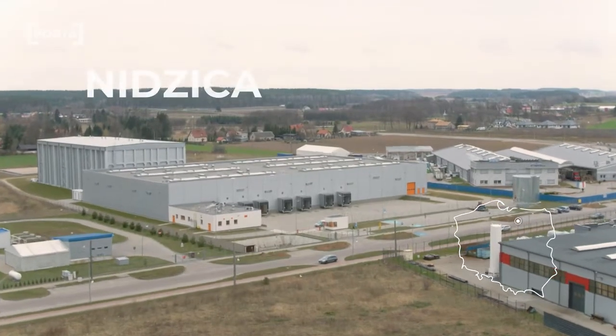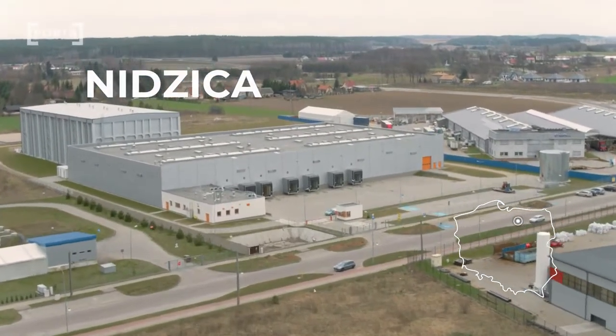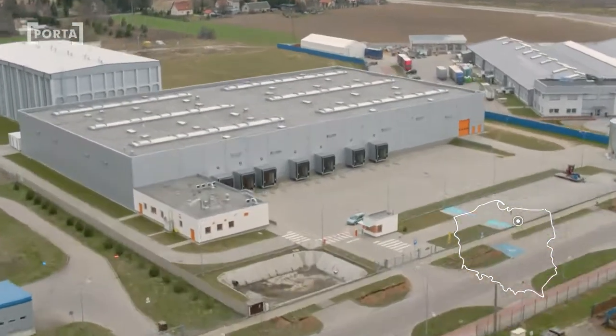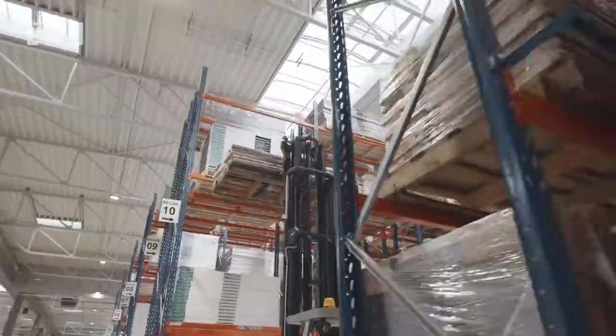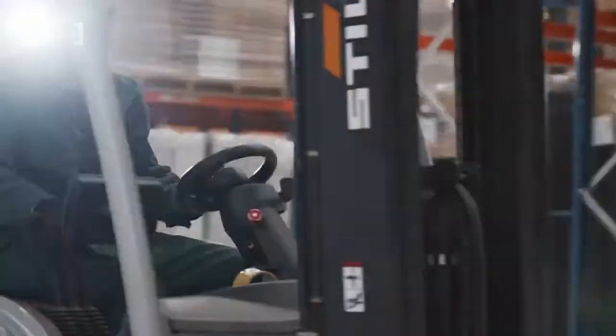Regarding the diversity of our recipients group and high expectation of just-in-time delivery, we built a modern logistics center for Porta Group. Here we complete products which are then delivered to clients in Poland and abroad.